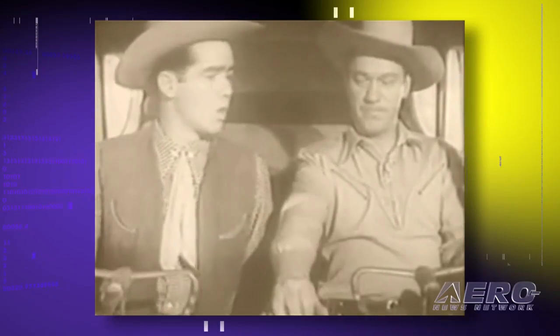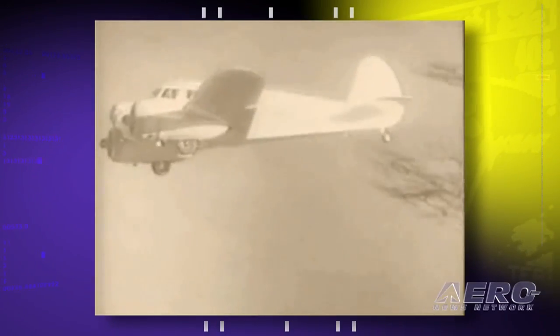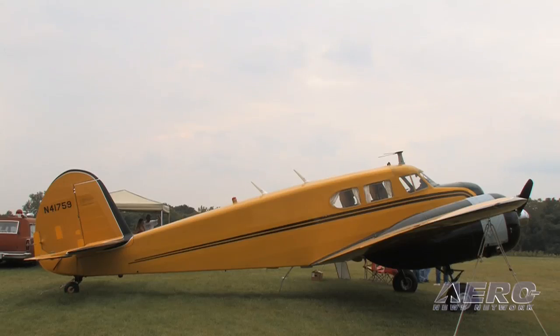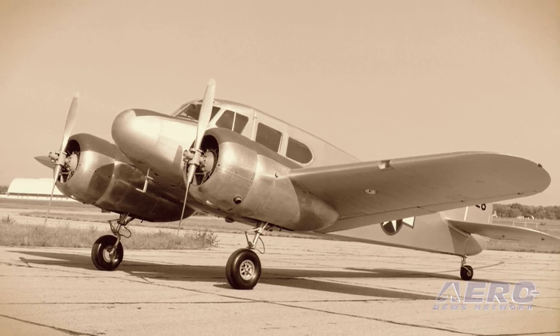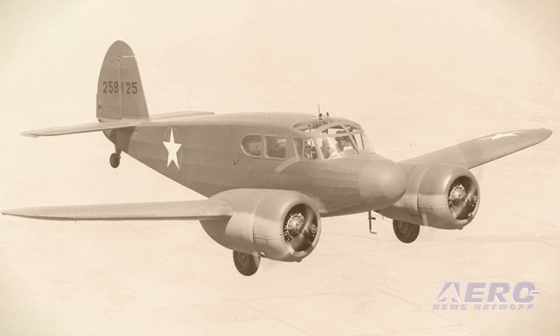It also became famous to anyone of our age because back in the 1950s there was a television series called Sky King, and the name of his airplane was the Songbird — this type of airplane right here. This particular aircraft came out the door in February of 1944, one month before production stopped in March of '44. There were 5,399 airplanes built in total. I know of 18 that could fly; there may be a couple others, but obviously fewer than two dozen remain flyable as of the summer of 2009.